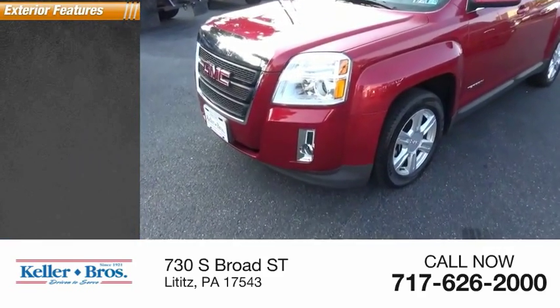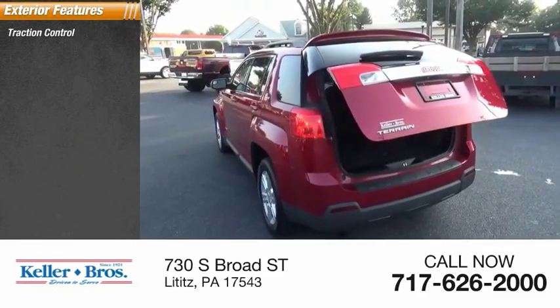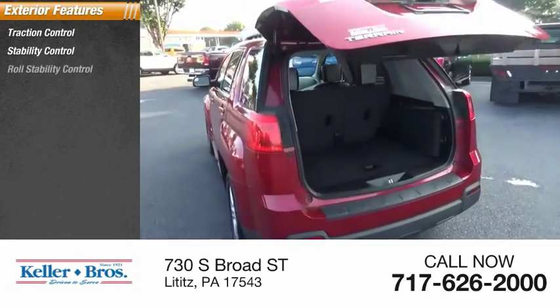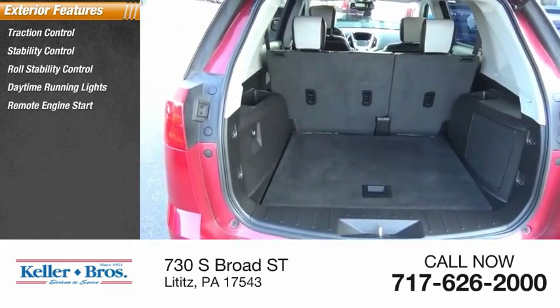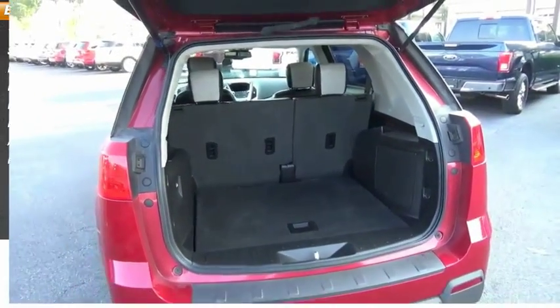Here are some of this vehicle's great options: traction control, stability control, roll stability control, daytime running lights, remote engine start, fog lights, ambient lighting, and power brakes.